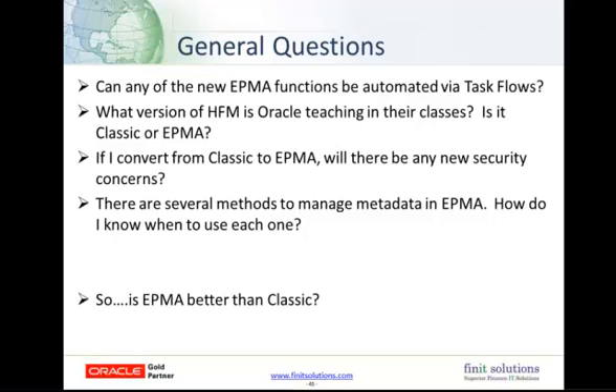What version of HFM is Oracle teaching in their classes — Classic or EPMA? Oracle is currently only providing courses in EPMA, and we're finding that many of the instructors only know EPMA. As far as versions go, there are course offerings listed on Oracle's website for 11.1.1, 11.1.2, and 11.1.2.2, which is quite a bit different from the previous two.